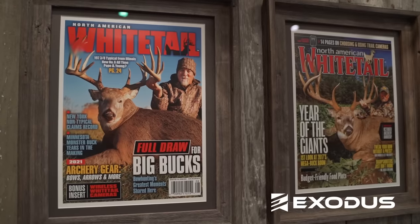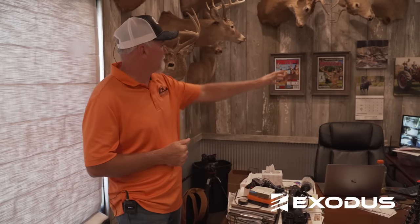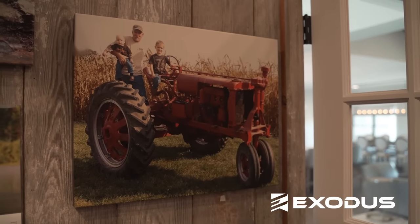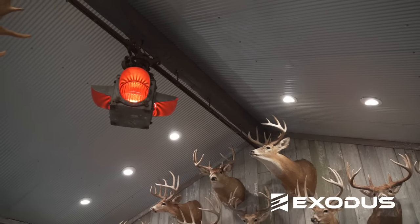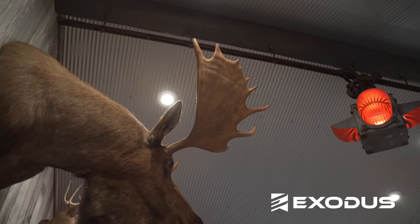You can see the two covers to North American Whitetail Magazine — I was very blessed to be on the cover twice. I've got those framed right there, and pictures of my grandsons with my grandpa's old tractor. One of the neatest things about this room is I wanted some history, some nostalgia. You can see in the ceiling the old hay track that came out of my grandpa's barn — I installed it here when we built the room.